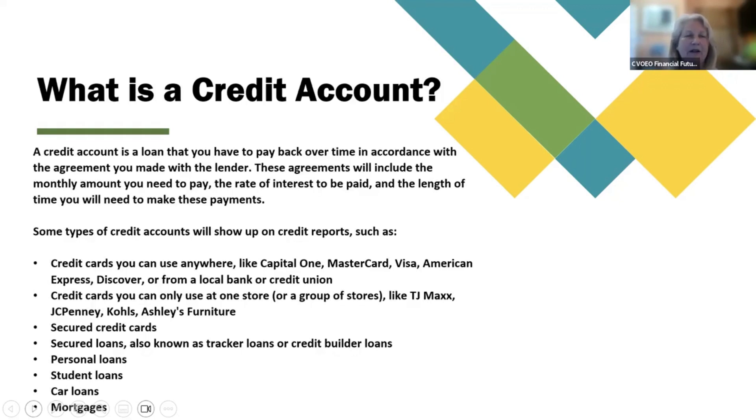What is a credit account? A credit account is a loan that you have to pay back over time in accordance with the agreement you made with the lender. These agreements will include the monthly amount you need to pay, the rate of interest to be paid, and the length of time you will need to make these payments.